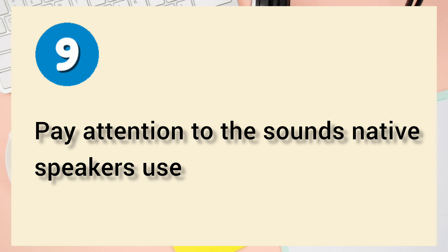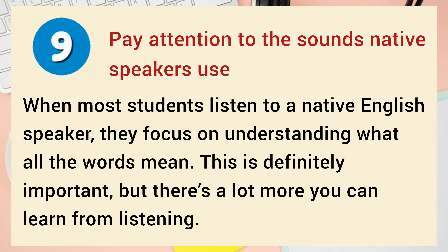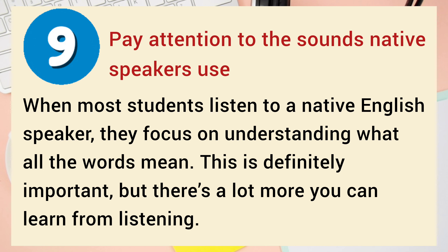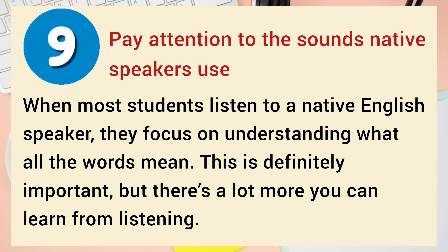Number 9: Pay attention to the sounds native speakers use. When most students listen to a native English speaker, they focus on understanding what all the words mean. This is definitely important, but there's a lot more you can learn from listening.